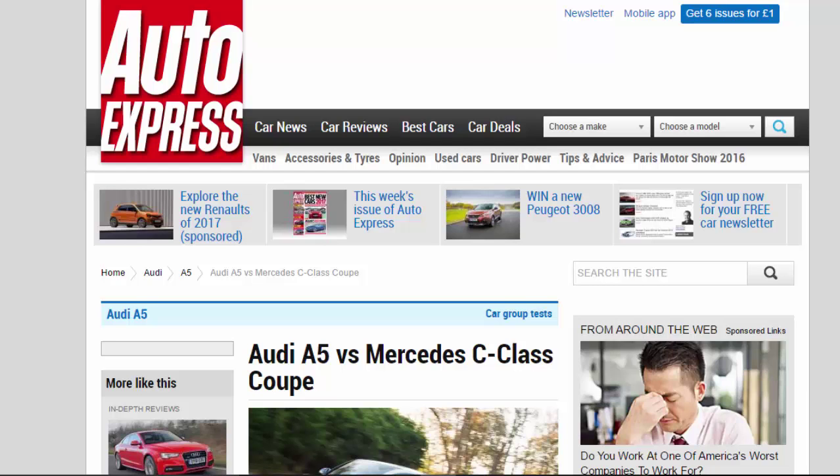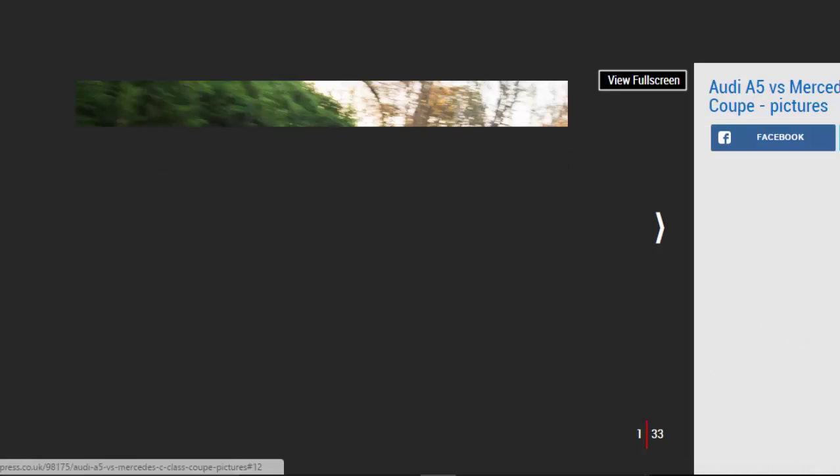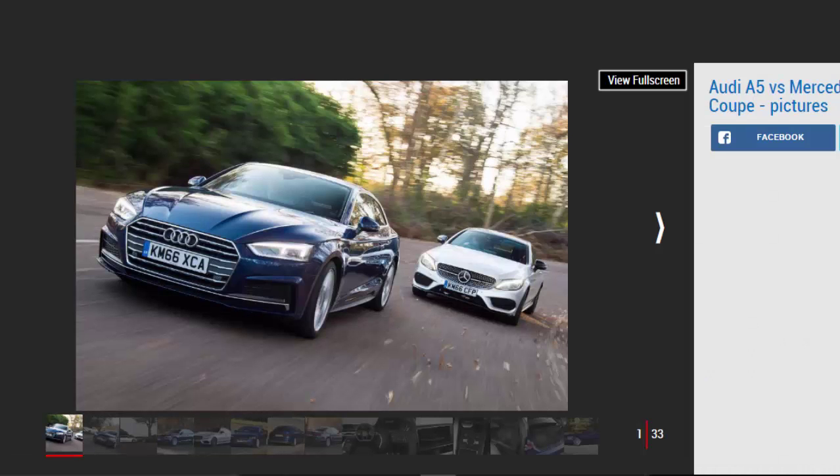Audi A5 vs Mercedes C-Class Coupe. The cool new Audi A5 meets the curvy Mercedes C-Class Coupe in a battle of the compact executive diesel two-doors.